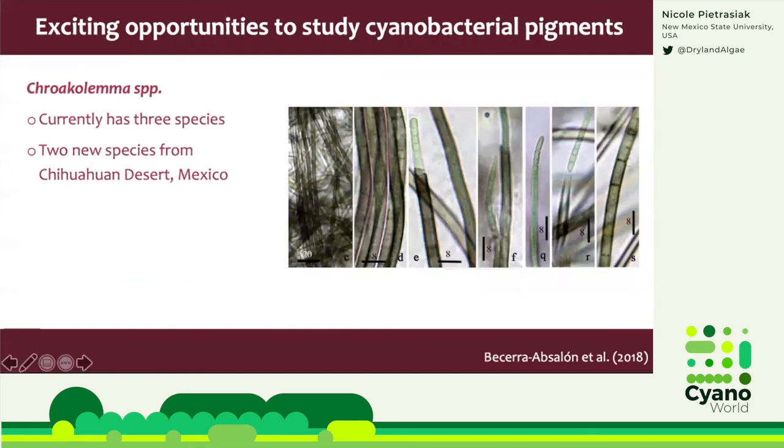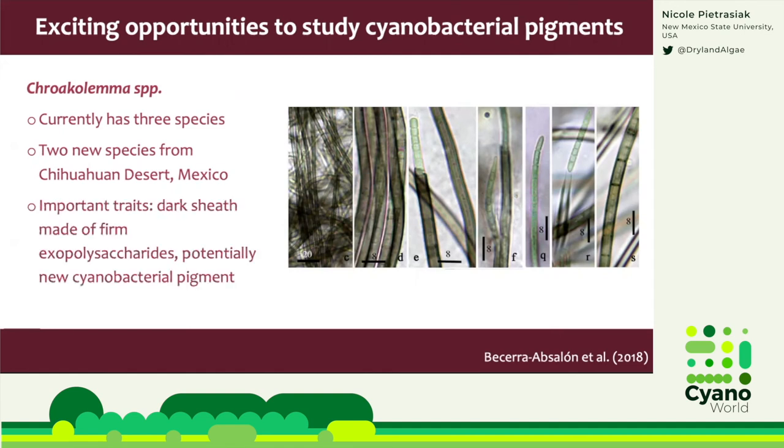Last but not least, I want to showcase another new genus in Leptolyngbyaceae that was previously thought to belong to another taxonomically confusing genus, Leptolyngbya. Here's Crocolemma. Currently it has three species and two of those were described from Chihuahuan Desert soils in Mexico. Its unique trait is that it develops really darkly colored sheaths made of firm exopolysaccharides, which contain a potentially new cyanobacterial pigment that may chemically differ from all known cyanobacterial and algal accessory pigments.